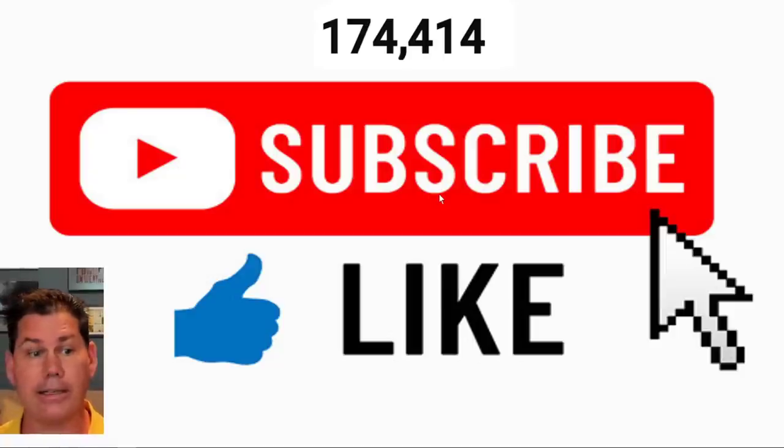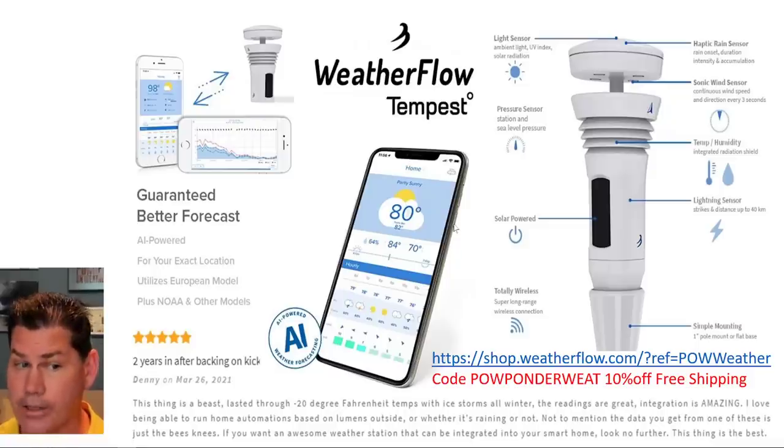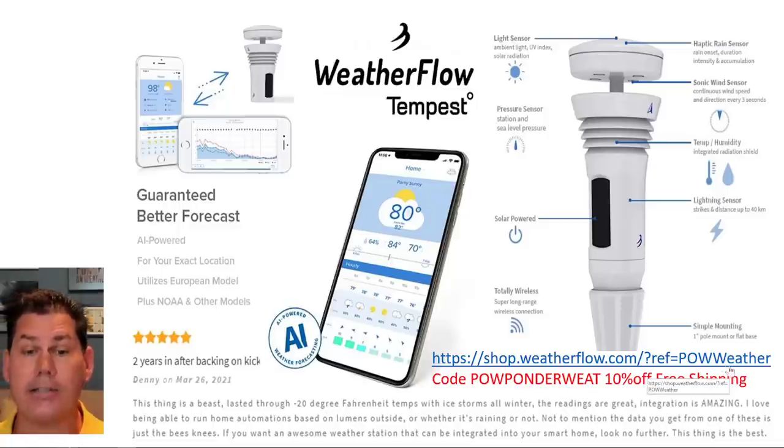If you are new to the channel and like detailed weather breakdowns, hit the subscribe button and you're in — you get all my daily content on this channel. If you're in the market for a weather station, I definitely highly recommend the Tempest Weatherflow weather station. It's the one I've had myself for three years. It's all solar, takes 10 minutes to install — basically a set and forget it. I've never done anything to it. I get to access all the data, and you can be part of 45,000 people who have the Tempest. I have a desktop version as well as an app version, and I do have a discount code of 10% off and free shipping. The link is in the description below.